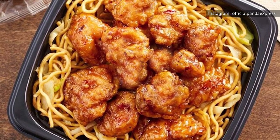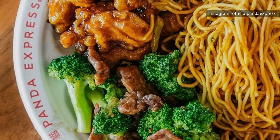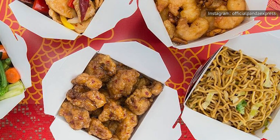A two-item combo plate with chow mein as the side costs around $8 to $9, while a three-item combo plate with chow mein costs around $10 to $11. A family meal, which comes with three entrees, can be paired with two sides of chow mein for around $29 total.